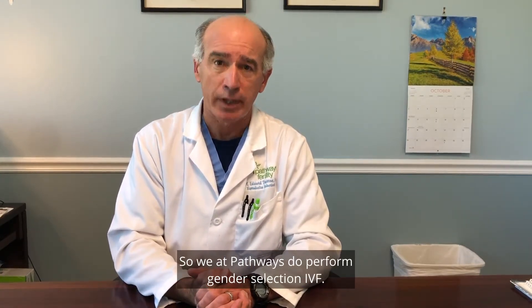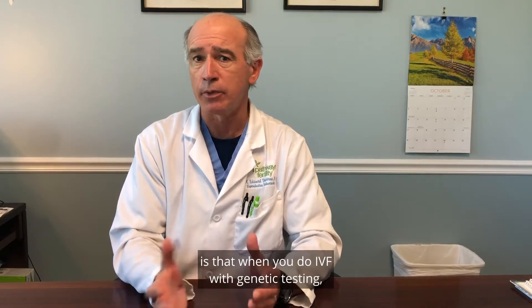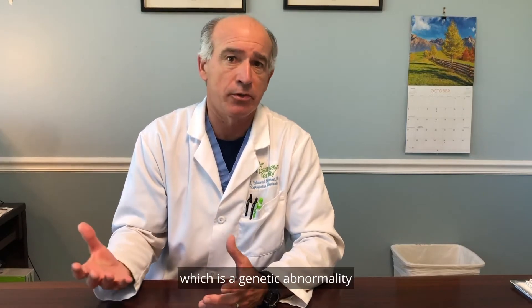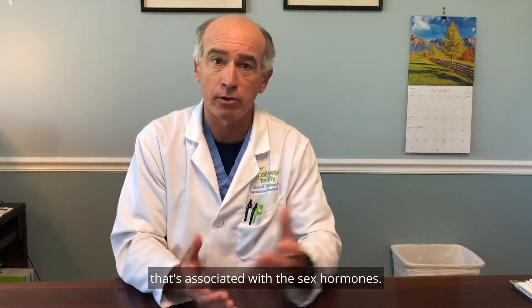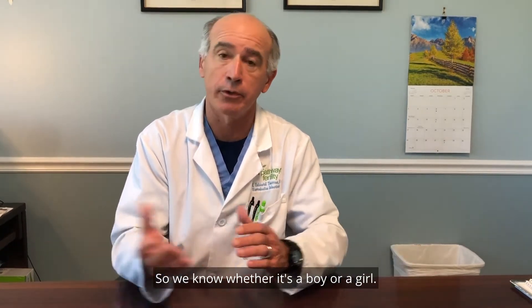We at Pathways do perform gender selection IVF. The important thing to understand is that when you do IVF with genetic testing, gender information is part of the report. There are some genetic abnormalities like Turner syndrome, which is a genetic abnormality associated with the sex chromosomes, so we know whether it's a boy or a girl.